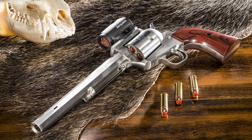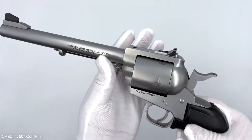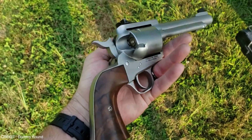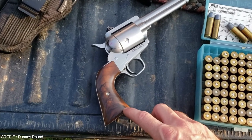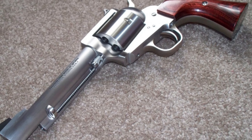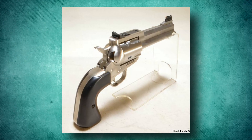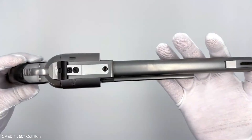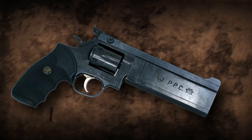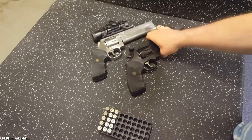The accuracy of the Freedom Arms Model 83 is one of its most noticeable attributes. The gun's high-quality barrel and precision-crafted parts allow it to deliver exceptional accuracy even across long distances. Its stainless steel build and strong frame enhance durability and recoil management, making it simple to shoot accurately and comfortably. The gun's grip is also ergonomic and comfortable, making it easy to hold and shoot for extended periods. If you're looking for a high-quality revolver, the Freedom Arms Model 83 is your choice.